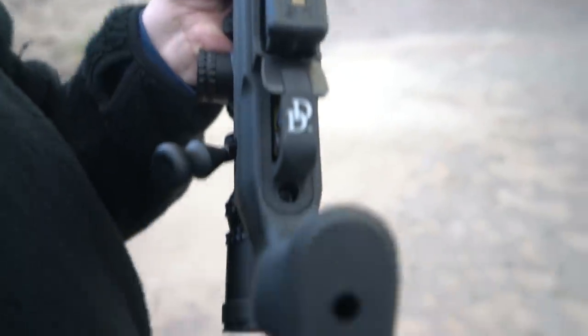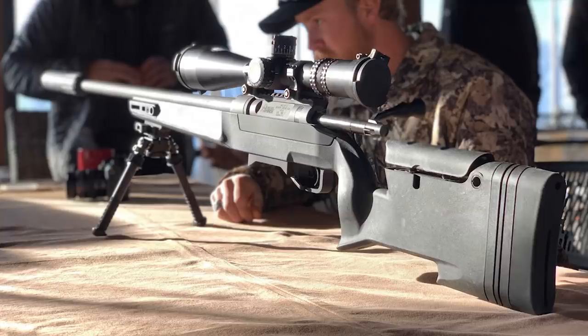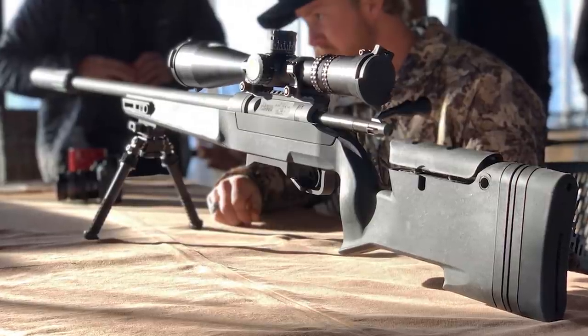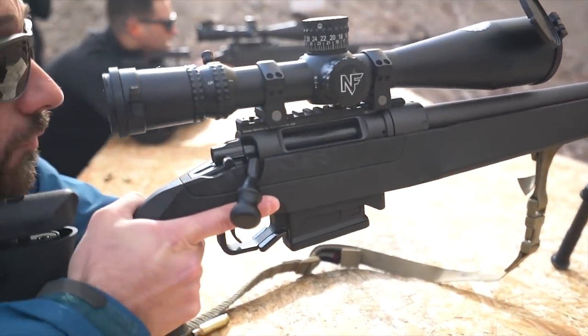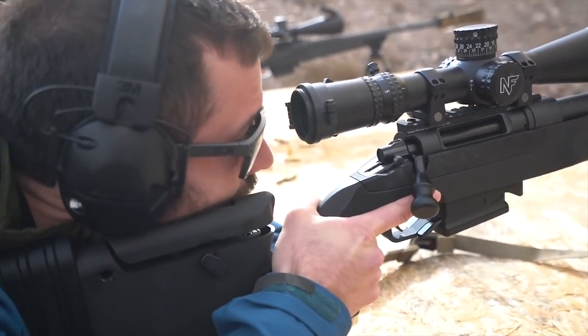It is almost completely a Daniel Defense rifle — from the receiver, the barrel, the stock, all of it is theirs. Really excited about this. It's kind of aimed at the upper echelon of the entry level, and to me this is a very natural progression as far as an AR brand goes. Where do you go after you make some of the best ARs out there? You either move into handguns or you move into bolt action rifles.